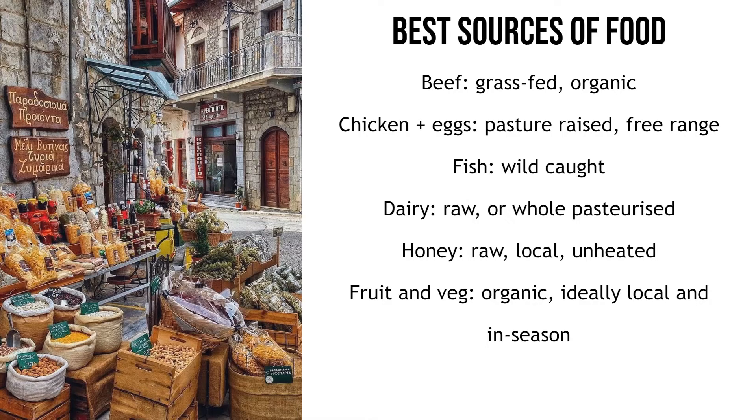Heating honey makes it runnier and easier to filter and package, but the heating process destroys the enzymes that make honey a superfood — it basically becomes just a sugar syrup with extensive processing. Ideally you want your honey as close to its original form as possible, without being heated and ideally without being filtered. Non-organic fruit and vegetables are sprayed with pesticides and herbicides which we ingest when eating them without peeling or washing with special soap. Consuming these chemicals is terrible for human health, affects fertility, can cause cancer and damages the nervous system. Organic produce is not sprayed with these chemicals, making them much safer to eat.